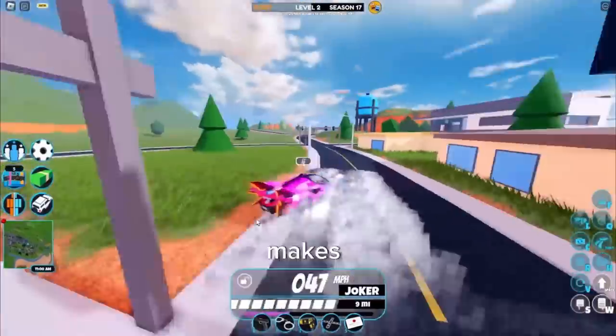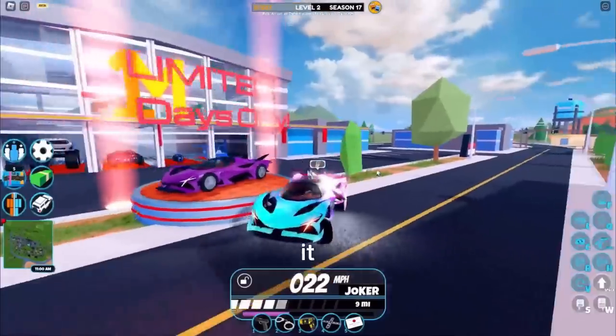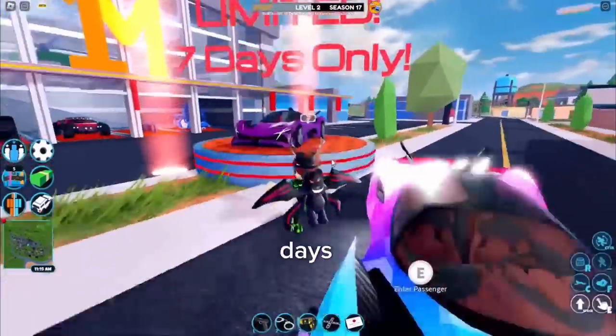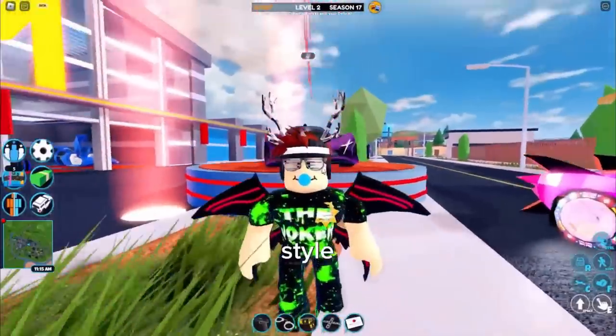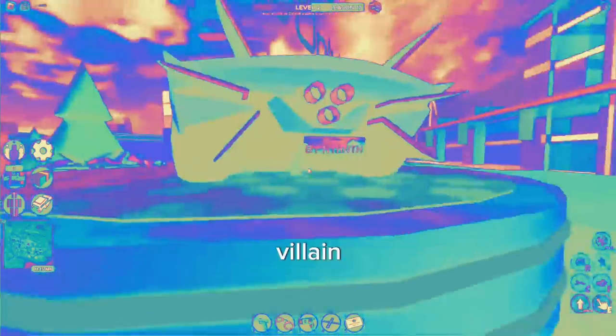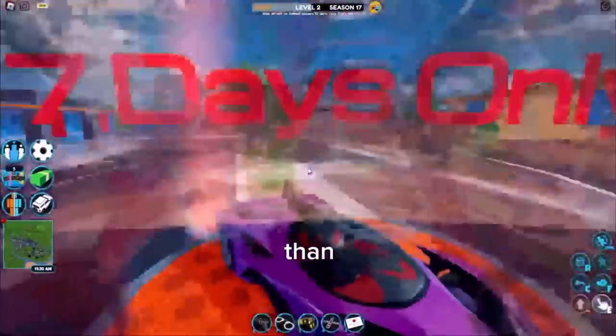It looks very nice with a unique body style, makes a really cool effect, and it is a very unique supercar. It's only available for seven days. Not only for speed but also for style - if you're looking for a roleplay villain look, definitely buy this vehicle. It's super worth it, maybe even more worth it than the Parisian.